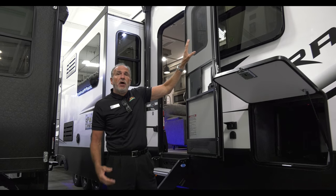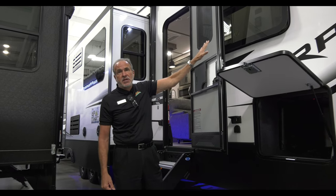The frameless windows also have 86% UV tint built in — not only for privacy, but on these hot days we've had lately, it helps to keep the coach cooler.